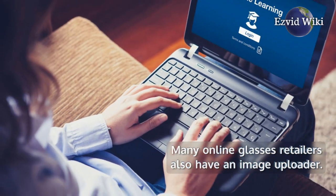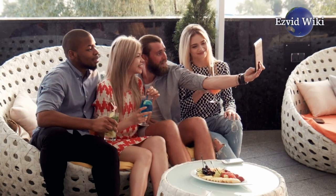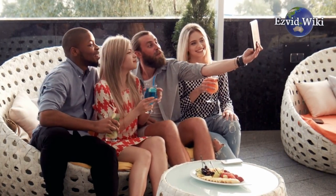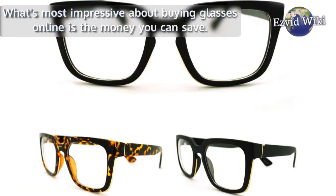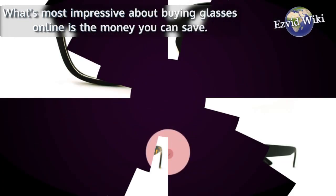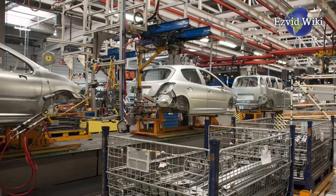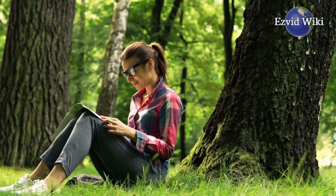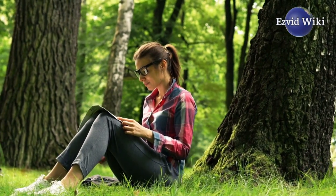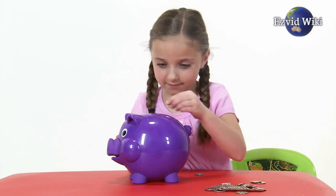Many online glasses retailers also have an image uploader. You can take a simple picture of yourself and see what it would look like with a pair of glasses on it from the company website. What's most impressive about buying glasses online is the money you can save. By eliminating brick-and-mortar costs and often manufacturing their own frames, these companies cut out the big designers and the sales staff. That saves them big bucks on inventory and management, and they pass those savings down to you.